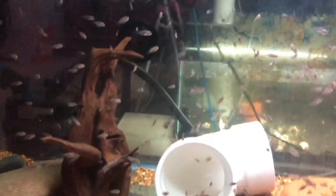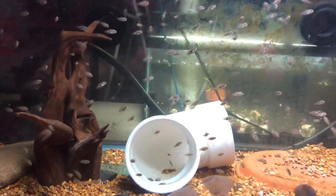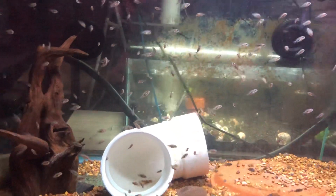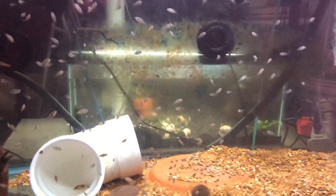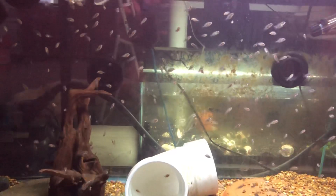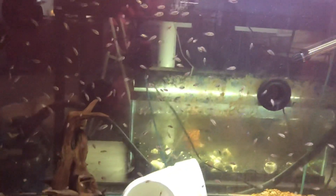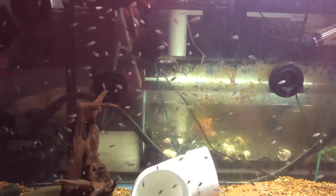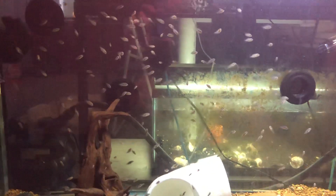About the second or third week of these fry being free swimming, the male hammered the female pretty bad, so I put a divider in the tank. She recovered — she kind of had a cloudy eye but she still had vision, she reacted from that side so I could tell she could see. Then I came home from work one day and she had jumped over the divider and the male got her and killed her.